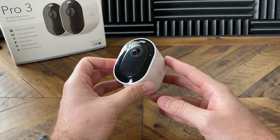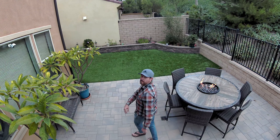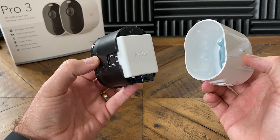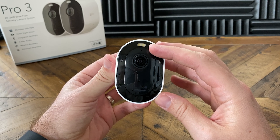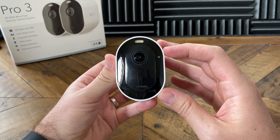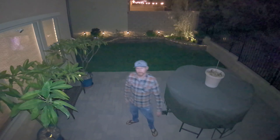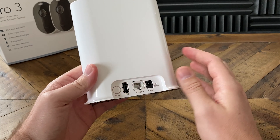Next up, we've got the Arlo Pro 3. What makes this camera stand out from the rest is that it shoots at 2K HDR video. Like the Ring camera, this one is also battery powered, so you don't have to worry about running any cables — but if you want to connect a solar panel or actually plug it in, you can do that too. This camera also has a spotlight on top of it, and that spotlight allows it to shoot in colored night vision. These cameras are really easy to set up and work with Amazon Alexa, Google Assistant, and Apple HomeKit. These cameras do also have the option of local storage, but I will say it's not that great of a feature. One con is that it does require a hub — this camera is not going to connect directly to your Wi-Fi router like the other ones will, so you do have to connect it directly to the hub.